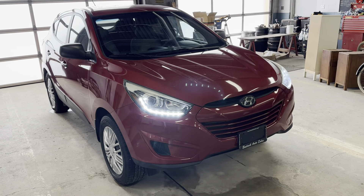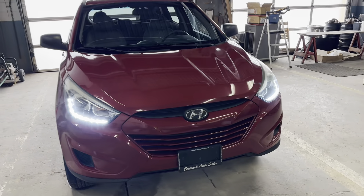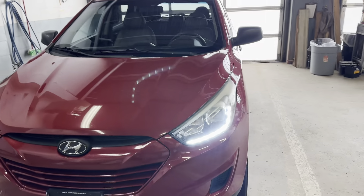Hey there, today at Benic Auto Sales we have a 2015 Hyundai Tucson. This is the GL model, front-wheel drive.